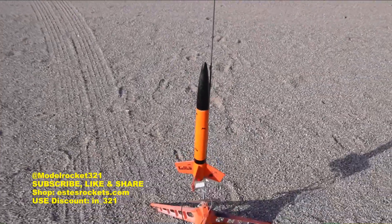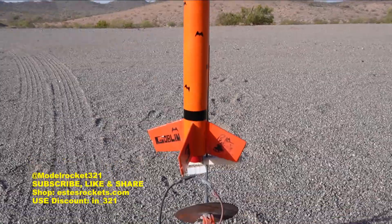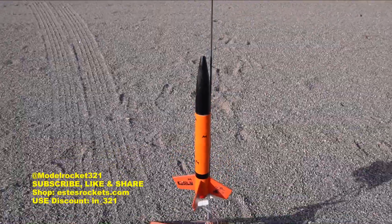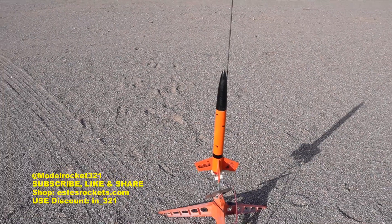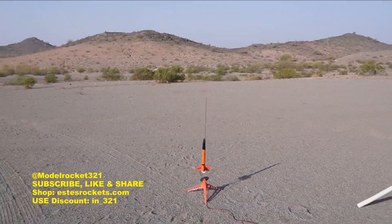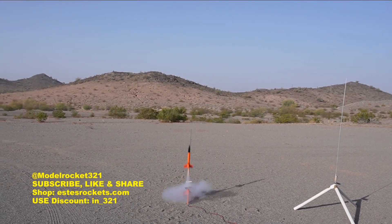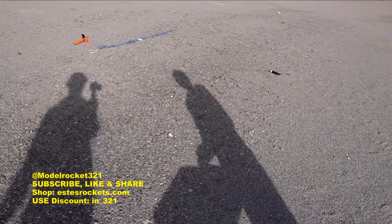Next up we're going to be flying the Goblin on a C6-5. I know it's a 24mm motor mount but I'm flying it with an adapter. Should be streamer recovery and everything should be nice. All right, here we go — the Goblin going on a C6-5. Range clear, sky clear — five, four, three, two, one!